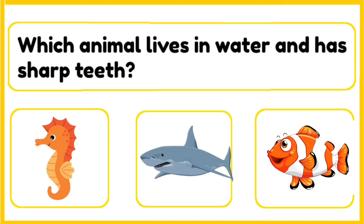Which animal lives inside the water and has sharp teeth — seahorse, shark, or a fish? The correct answer is shark. Sharks are big fish that live in the ocean. They have sharp teeth and can swim very fast. Some sharks, like the whale shark, are very big but eat tiny sea creatures.